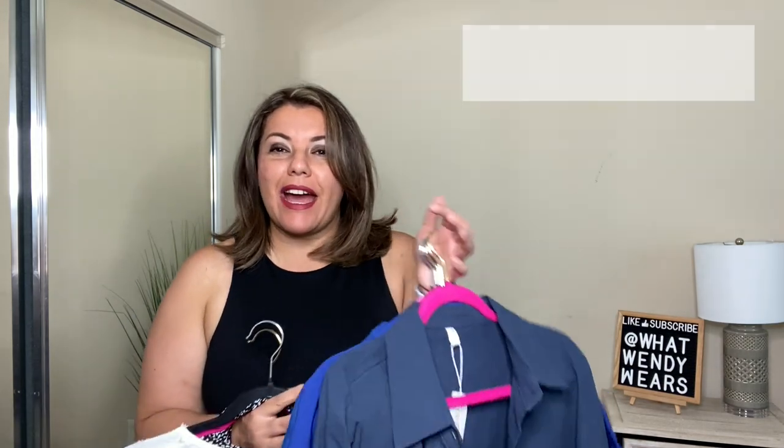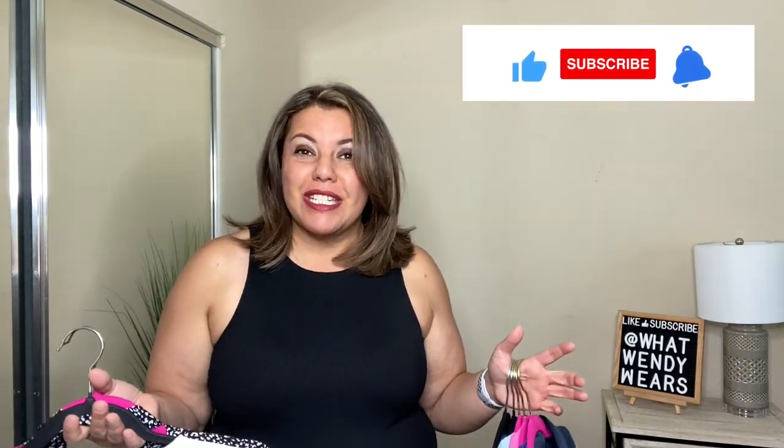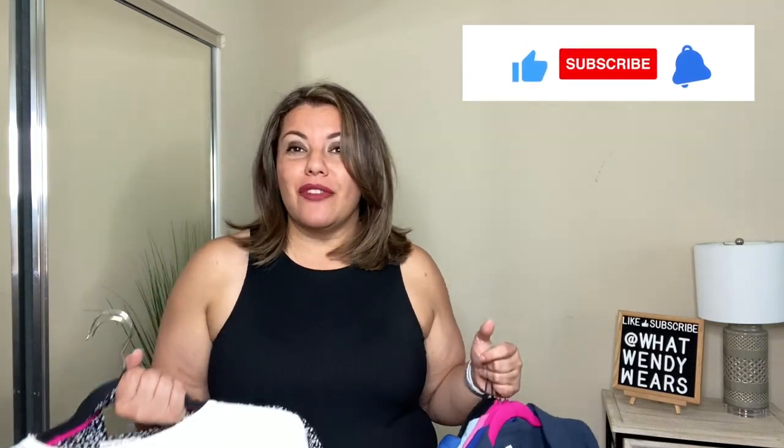Welcome back to my channel. If you are new here, my name is Wendy and this is What Wendy Wears. I have a variety of clothing from Amazon — some dresses, a sweater, a matching set, and a whole bunch of tops to show you today. So we have a great haul today. I hope everything fits as good as it looks, so let's go ahead and jump to the very first item.